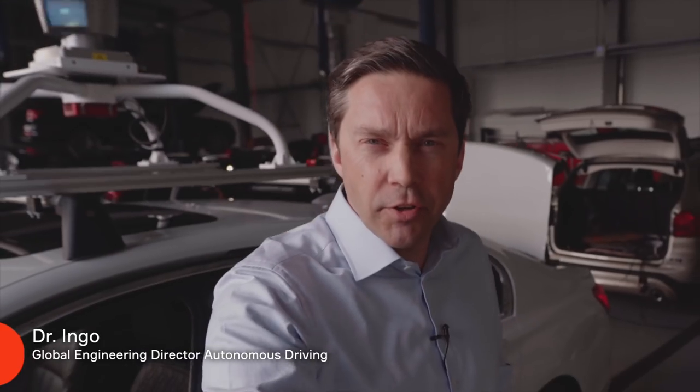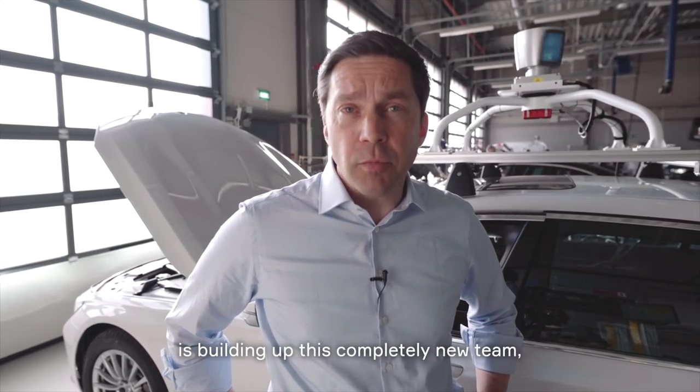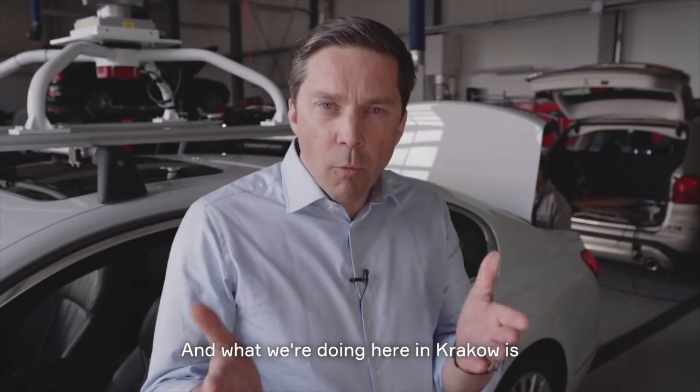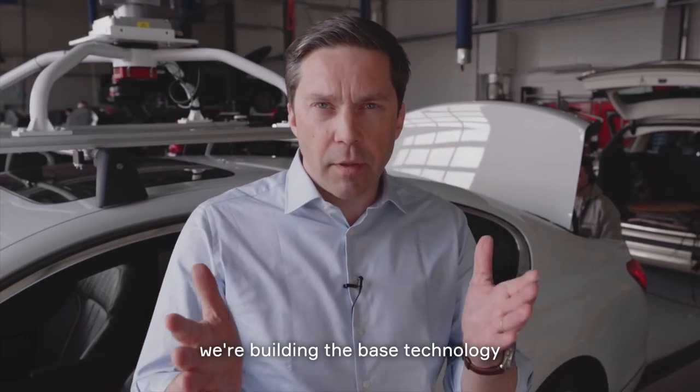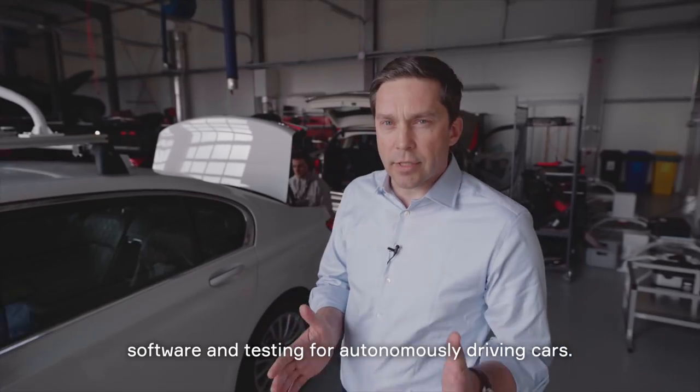How do you know all of this? I'm Ingo. I'm the Engineering Director for Autonomous Driving at Aptiv. What I did over the last year is building up this completely new team with two major development hubs in Wuppertal and Troy in North America. And what we're doing here in Krakow is we're building the base technology, software and testing for autonomous driving cars.